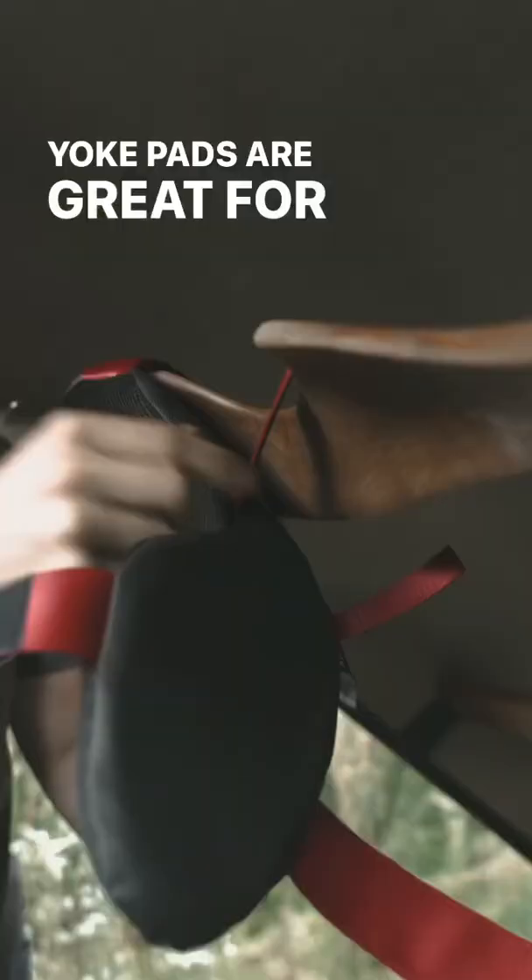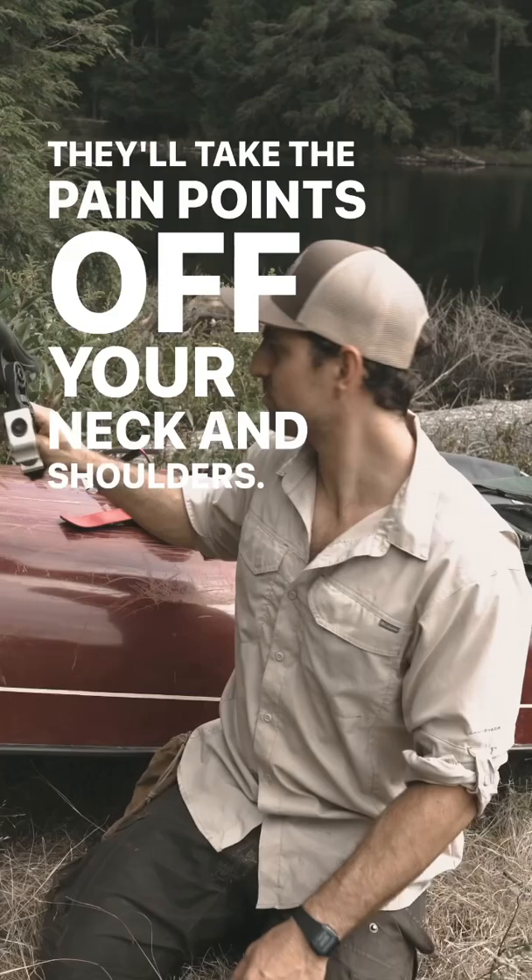Yoke pads are great for portaging. They'll take the pain points off your neck and shoulders. And for the fishermen out there, an adjustable rod holder.